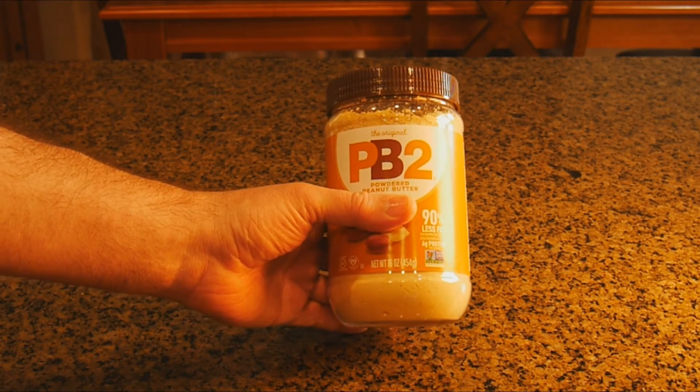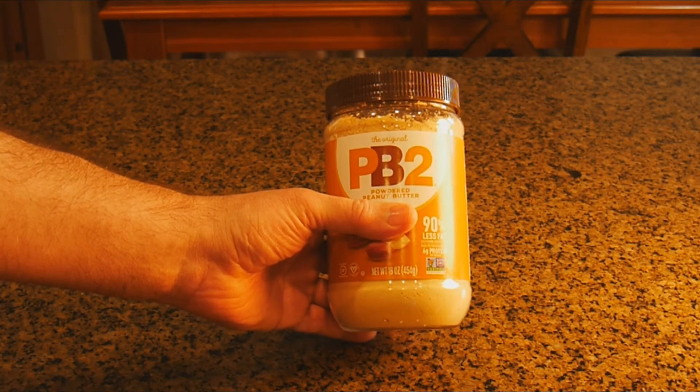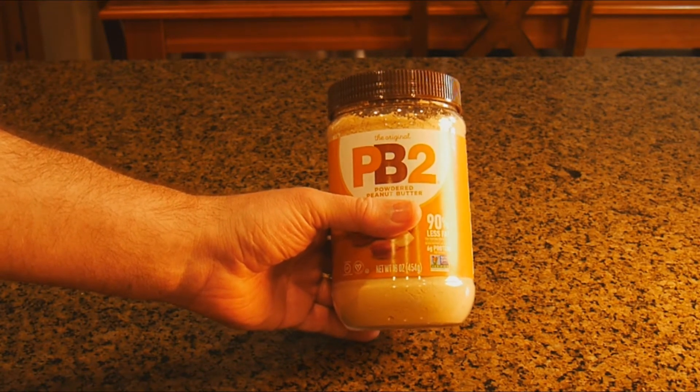But Harry, we always buy the regular brand of peanut butter. We've always had that. What am I going to do with peanut butter powder?